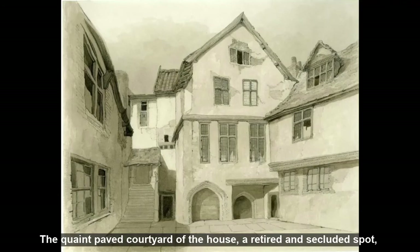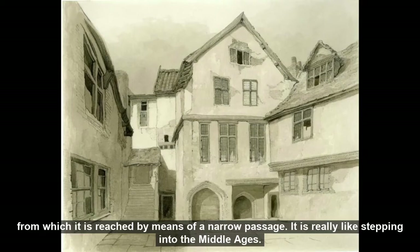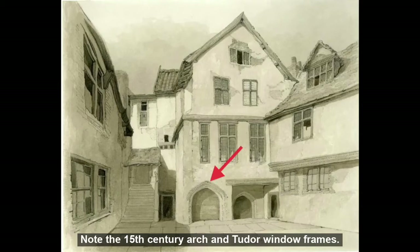The quaint paved courtyard of the house. A retired and secluded spot, peaceful and quiet after the bustle and noise of clanking trams and hurtling motor lorries in the busy street outside, from which it is reached by means of a narrow passage. It is really like stepping into the Middle Ages. Note the 15th century arch and Tudor window frames.